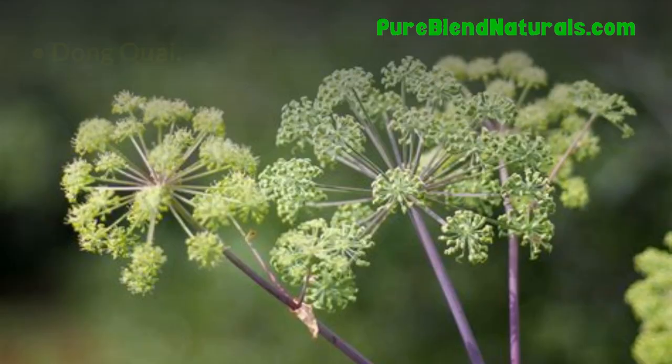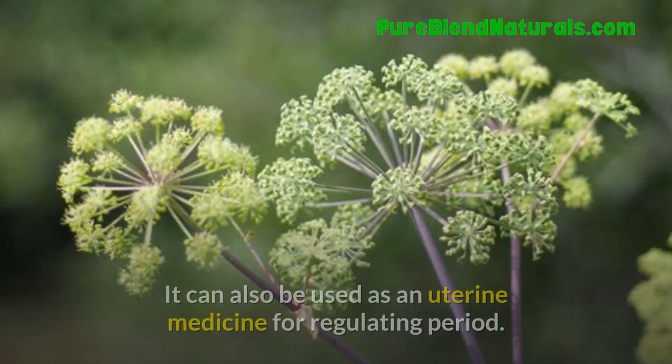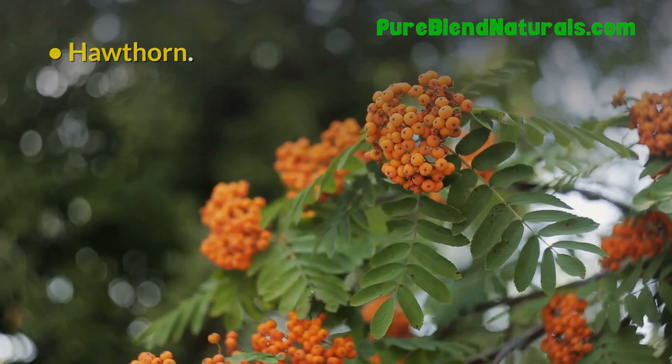Dong Quai. This species of angelica herb is used mostly by women in Asia for treating hormonal issues. It can also be used as a uterine medicine for regulating periods. Hawthorn. The fruit of this herbal plant is used as a remedy for heart disease and digestive problems.